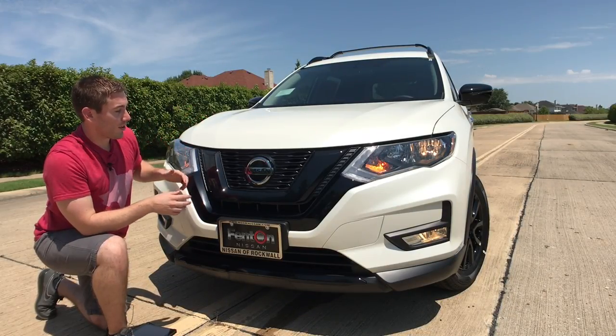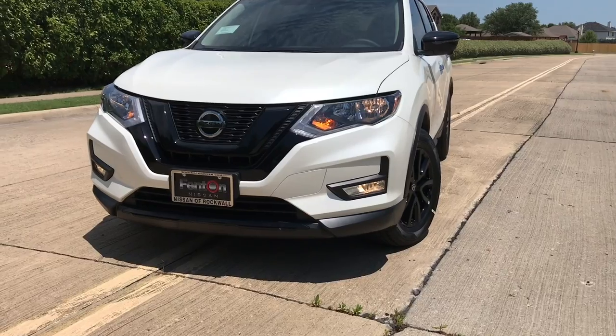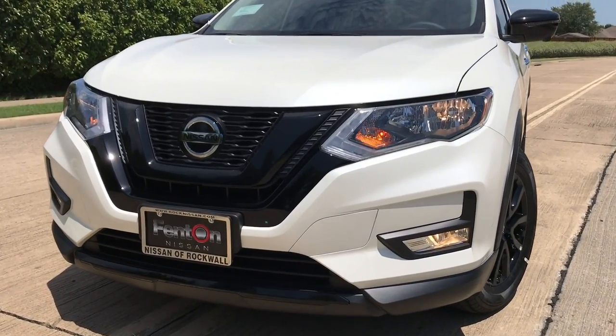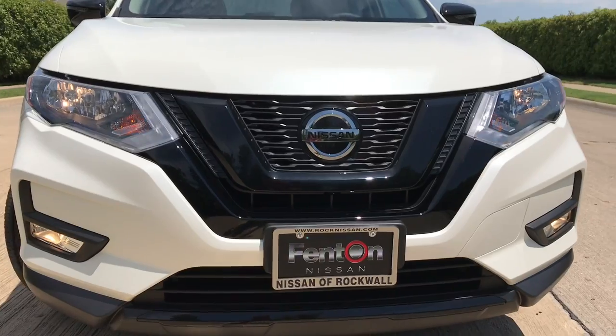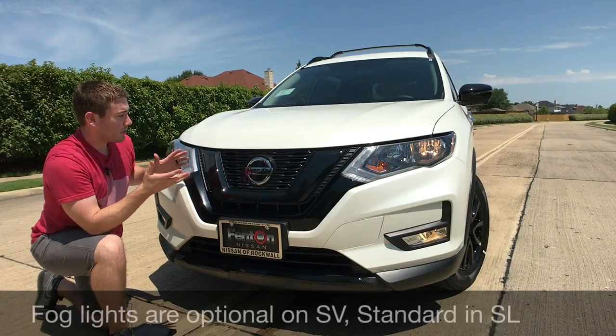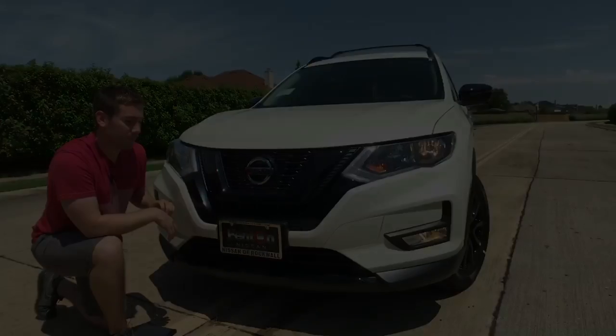Starting with the midnight package, we have that black V-Motion grille. All trim levels will get the standard LED daytime running light — kind of like that little wink on the inside of the headlight, you can probably see it flickering right now. Otherwise we will get halogen headlights. The only way you can get LEDs is on the SL trim.